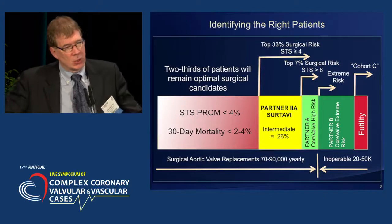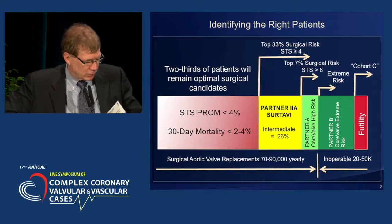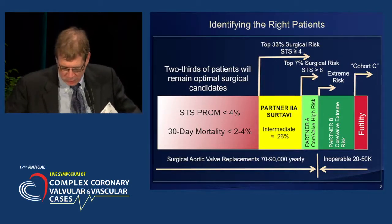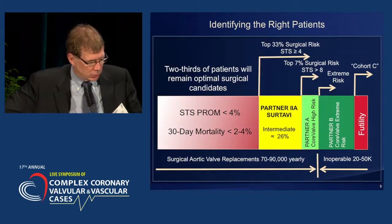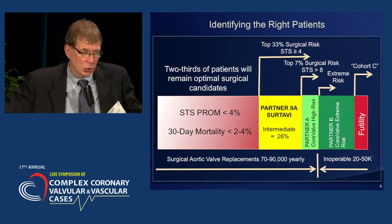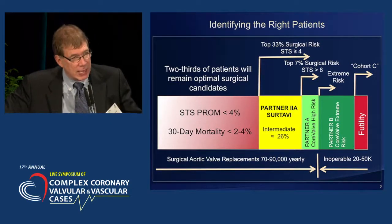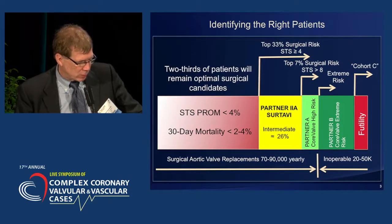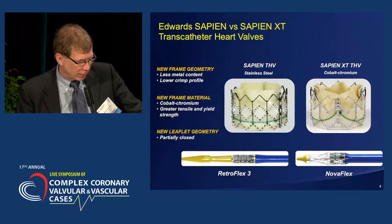This is a bar chart that has been used extensively since the early Partner days that delineated how we assess surgical risk. All of our decisions now are made by the heart team, which includes cardiac surgeons, and at least for reimbursement purposes, the cardiac surgeon's note is the one that's important. We'll talk about all these different categories of intermediate risk, high risk, extreme risk, and those patients who still are best served with surgical aortic valve replacement.